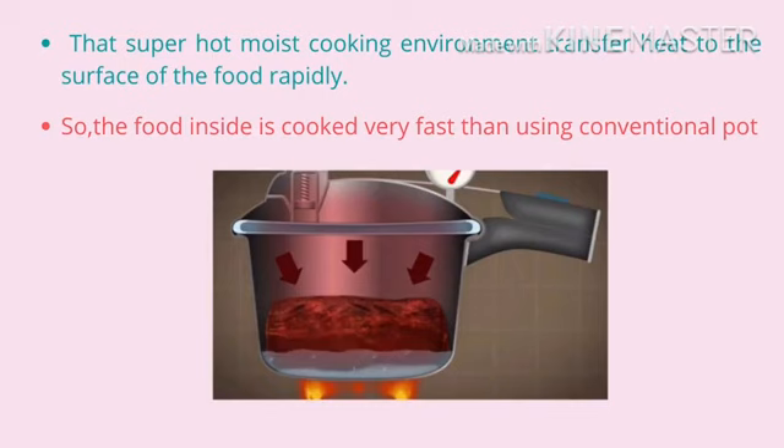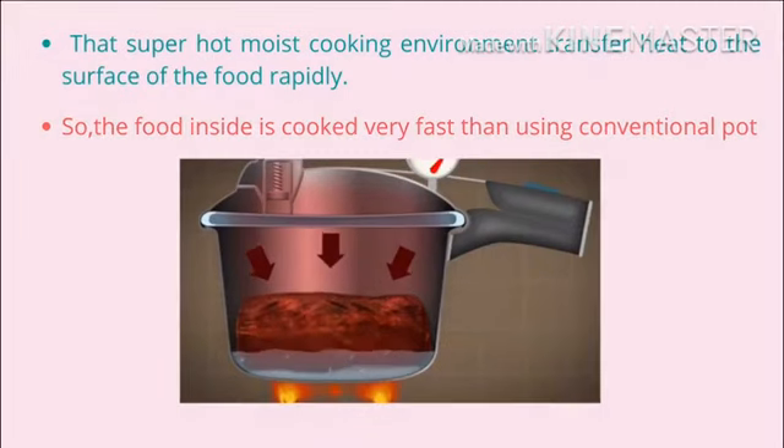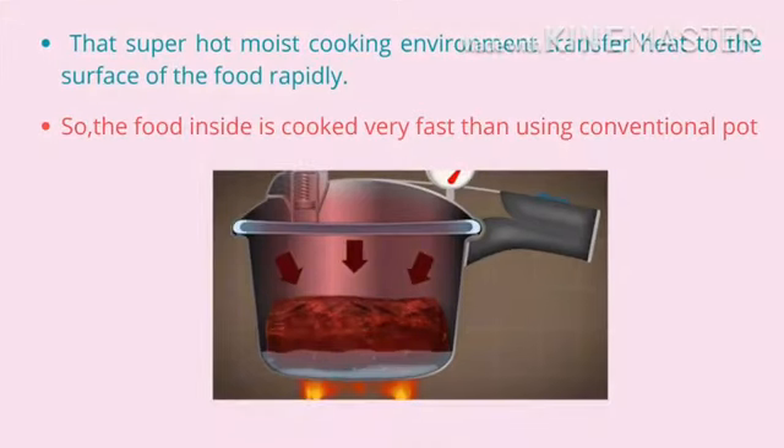That super hot vapor cooking environment transfers heat to the surface of the food rapidly, so this is the reason why food inside a pressure cooker is cooked much faster than using conventional cooking methods.